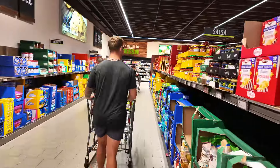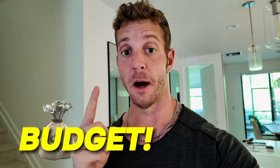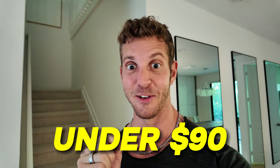In today's video I am going to take you to Aldi's with me and I'm going to show you how to shop on a budget and buy an entire week's worth of groceries for under $90. Let's go.